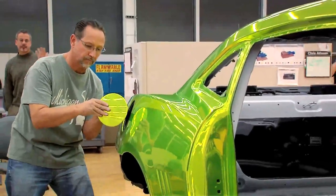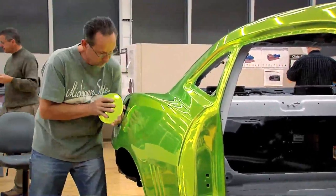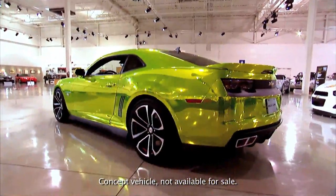I think it's truly going to be mind-blowing — it's phenomenal. The color really draws you in and it really stands out. That's really what we were looking for in a Hot Wheels Camaro. When people see this car, it's automatically recognized as a Hot Wheels.